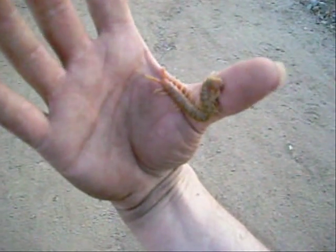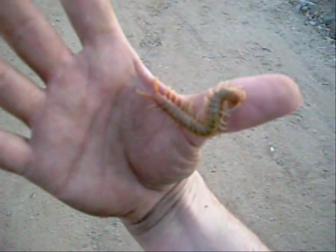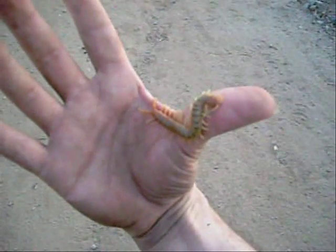That's Scolopendra polymorphia. This one was under a log. I personally just grab them with my hand, but I can't really say I suggest that for anybody else, because as you can see, they are pretty quick for being a little bug.